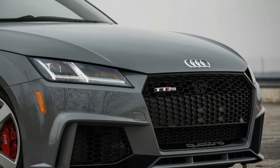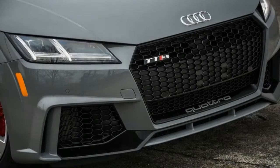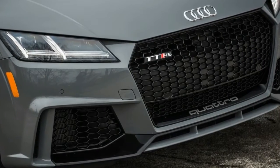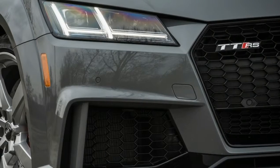Its hatchback body means there's plenty of room for cargo, especially when the rear seats are folded flat for maximum efficiency. Although the TT RS accelerates like a Roman candle and sticks to the road as if its tires were dipped in gorilla glue, other cars in this class offer more.